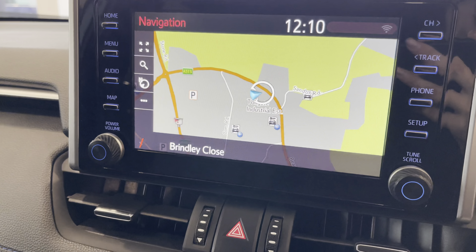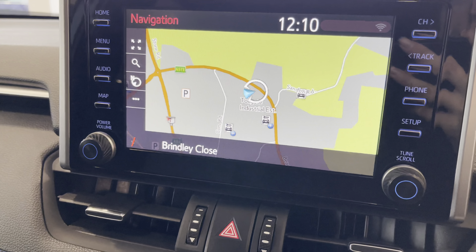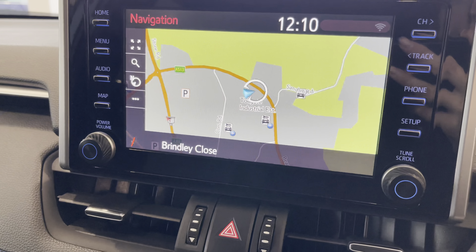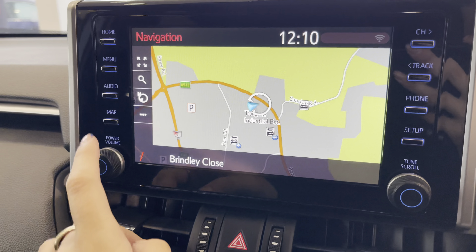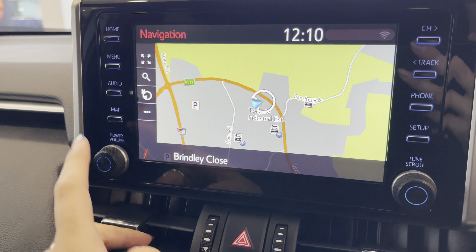On your infotainment system you have everything you need for any journey. Included with this is your navigation system, allowing you to plan any journey you may take and ensuring you always take the quickest yet safest route to those new destinations. Along with this you also have your DAB radio, which has all sorts of genres of music suited to everyone, so you can always find something to listen to.